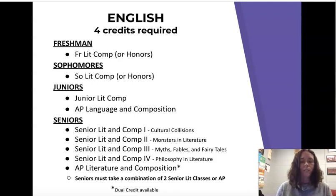There are different senior literature emphases. The first is cultural collisions, the second is monsters in literature, the third is myths, fables, and fairy tales, and the fourth is philosophy in literature. You can pick the classes most applicable to your areas of interest, and you aren't required to do specific ones. You can take them out of order — the numbering just identifies the different courses available. Those are your senior year options for your English credit.